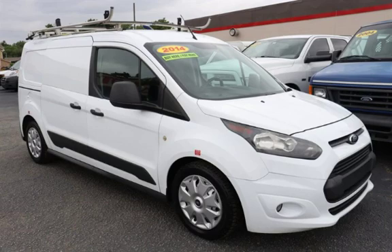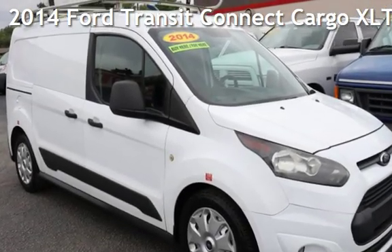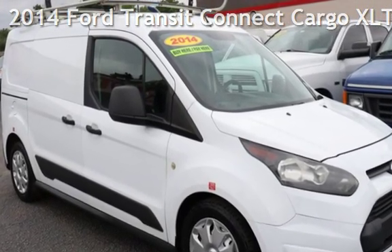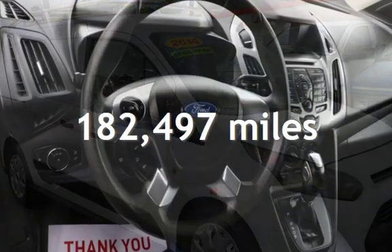CTEKA Tulsa, Oklahoma Best Used Cars, Home of the Buy Here Pay Here, presenting a pre-owned 2014 Ford Transit Connect. This Ford has less than 183,000 miles on the odometer.